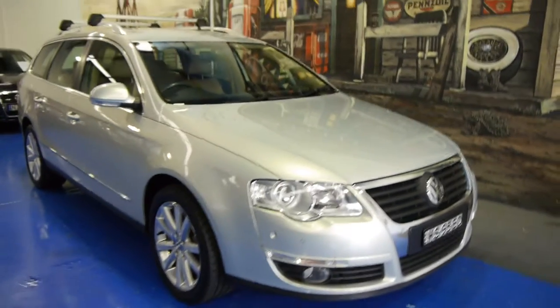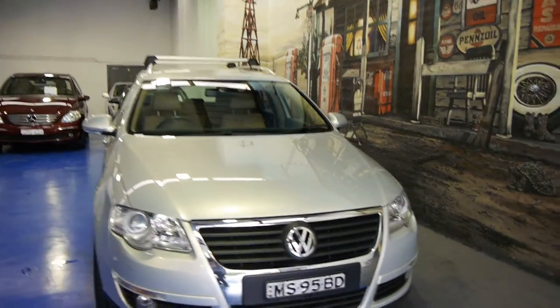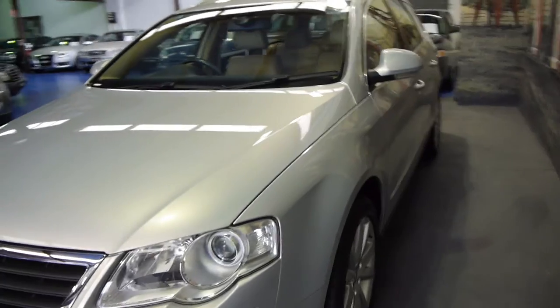Hello ladies and gentlemen, my name is Richard from the Old Timer Car Centre here in Marrickville, New South Wales. We're really proud to offer you a beautiful 2009 Volkswagen Passat TSI, 147 kilowatts of power.